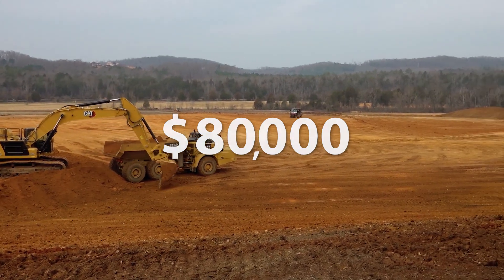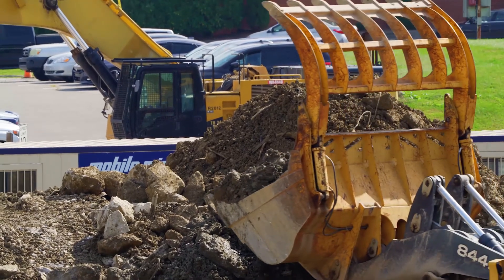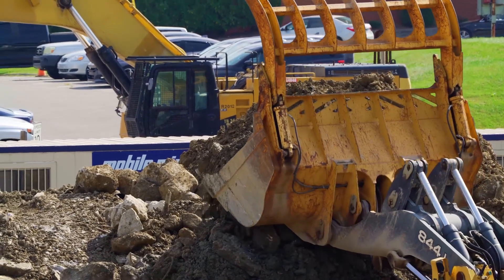When the cleanup of the entire 18-acre biology complex footprint is completed, Y-12 is planning to build a new lithium processing facility at that location.